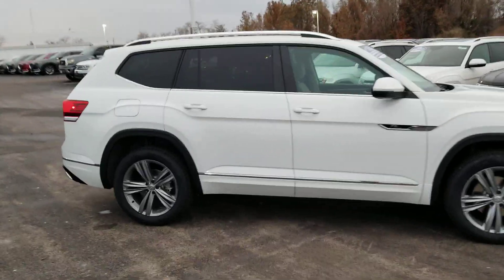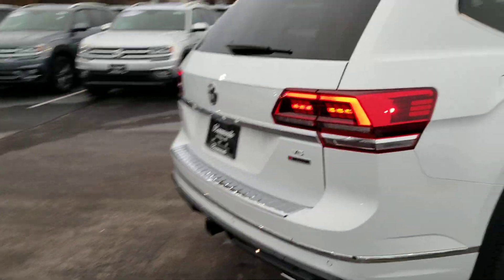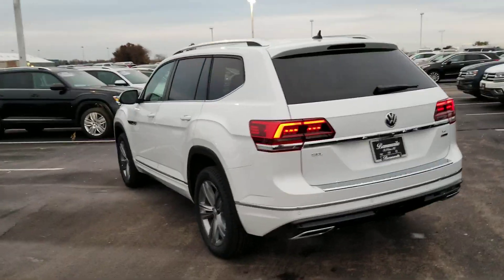LED taillights, tinted windows, adaptive cruise control, lane assist, blind spot warning, bumper applique on the rear bumper. Look at those LED taillights — super nice car.